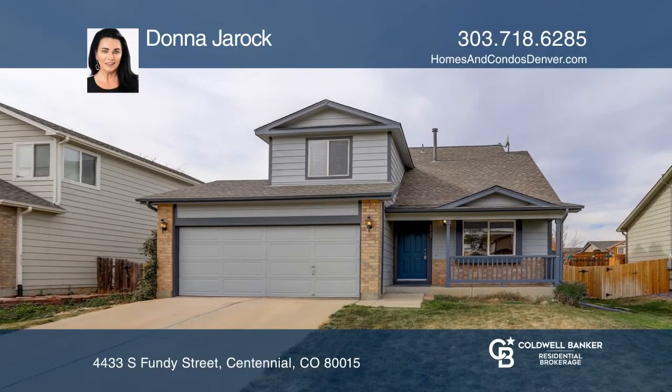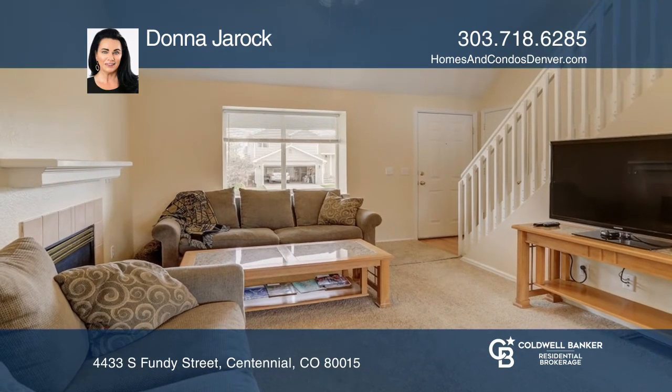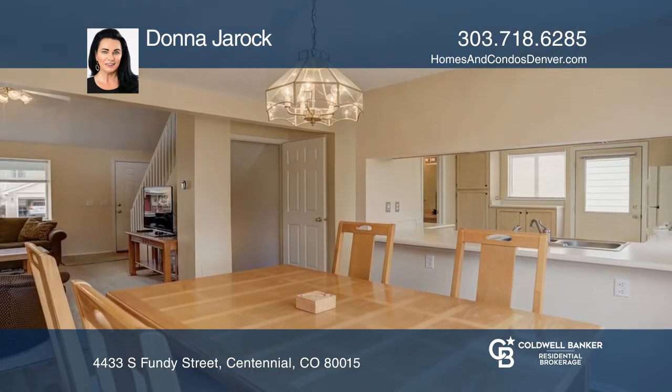This two-bedroom, one-and-one-half-bath home offers a vaulted living space with a gas fireplace. The kitchen boasts plenty of cabinets and counter space.